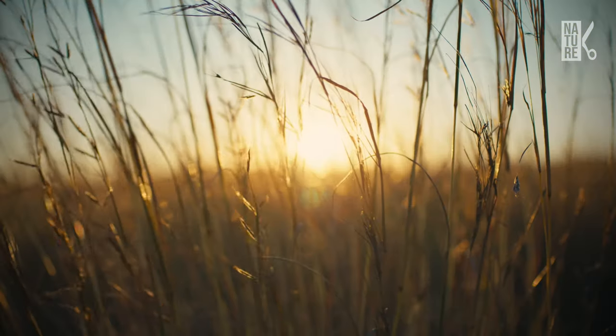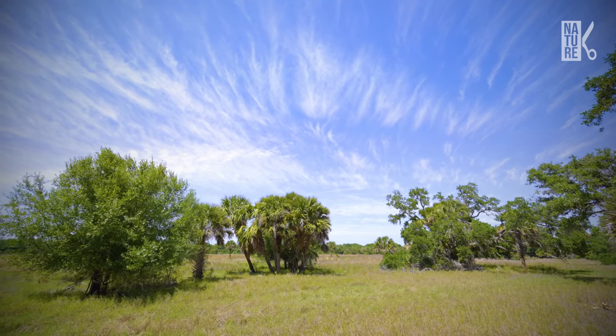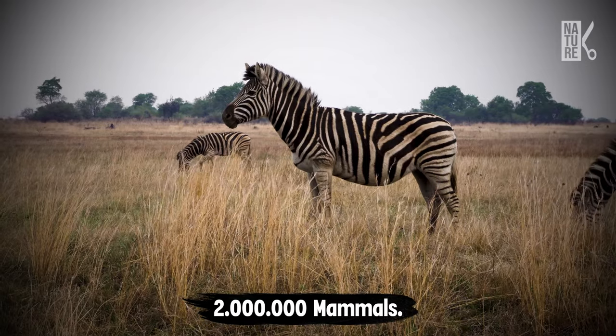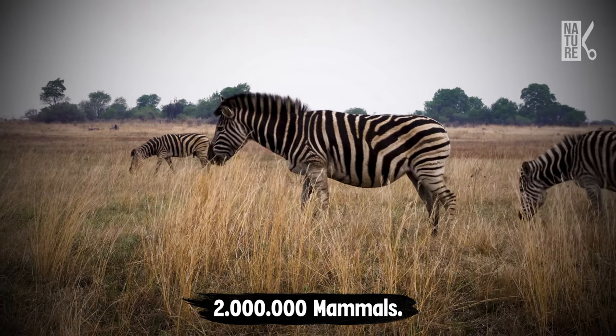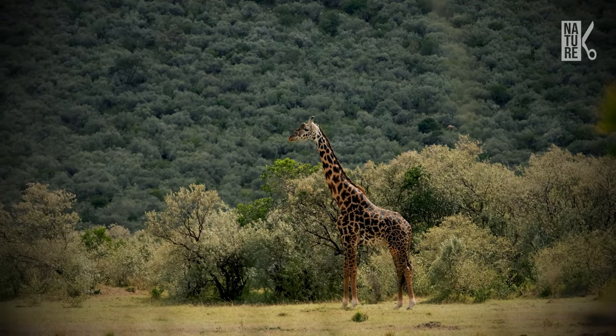Tropical grassland, covered in shrubs and grasses, but not many trees. Around 2 million large plant-eating mammals live here, including this one — nature's goofiest giant: giraffe.